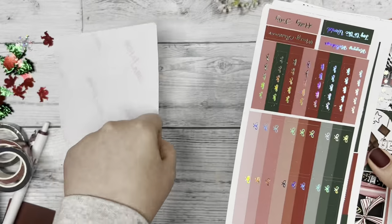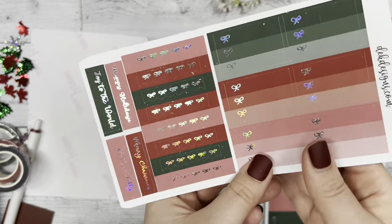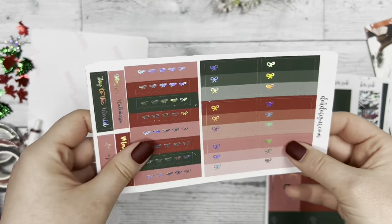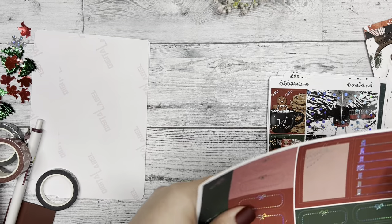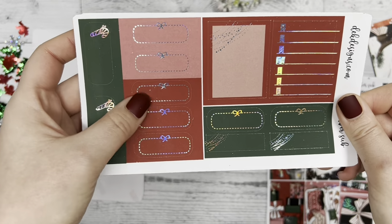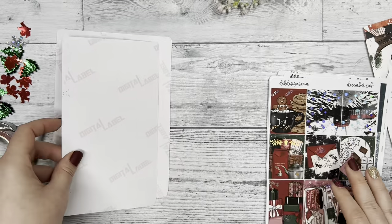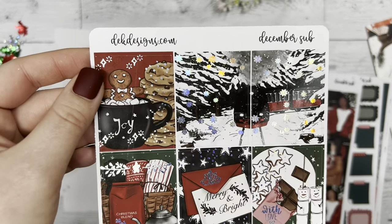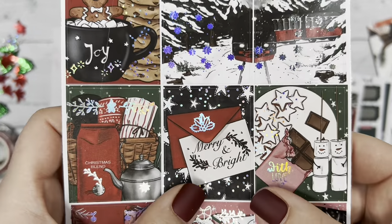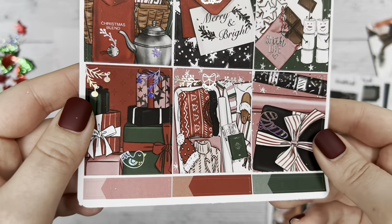Next we have a sheet with checklists you can use, banner strips, and some cute script — 'Merry Christmas,' 'Holly Jolly,' things like that — that you can use in your planner or journal. The next sheet has bow oval boxes, Monday through Sunday, more boxes in a cute candy cane oval box, and another sheet that looks like the Polar Express — a train going through the snow — plus a gingerbread man and a 'Merry and Bright' card.